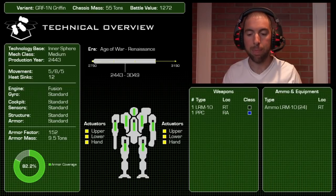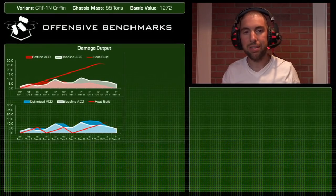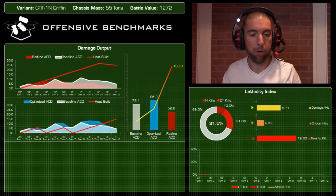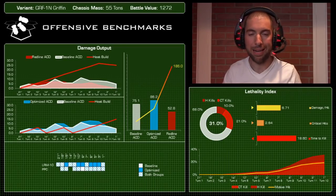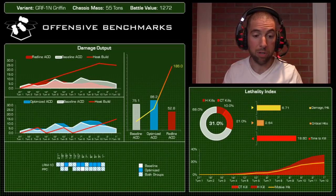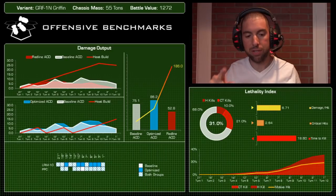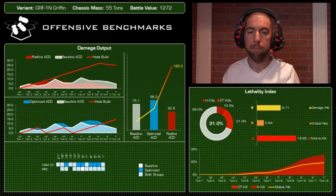On to the offensive benchmark. The baseline damage output for this mech was 75.1 points of damage — not astronomical, but it only has two weapons. The baseline damage is fairly consistent, though you can see it's very peaky — trending up and down — which is typically indicative of a heat load issue. With only 12 heat sinks, the PPC builds 10 heat in one shot, and factoring in movement and the LRM-10, this mech can get hot very quickly.